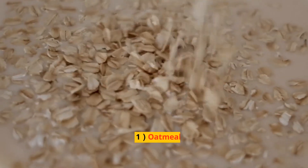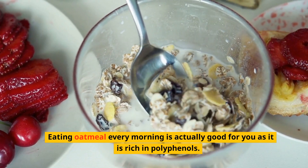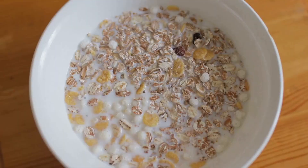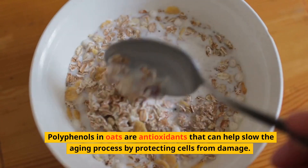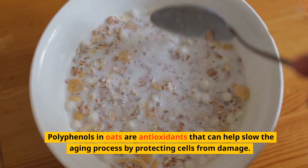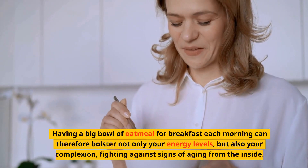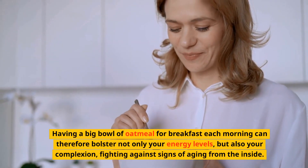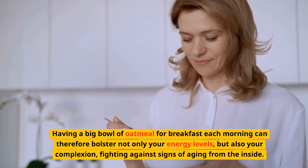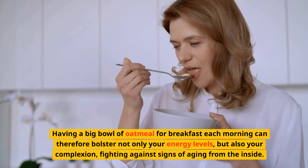One: Oatmeal. Eating oatmeal every morning is actually good for you as it is rich in polyphenols. Polyphenols in oats are antioxidants that can help slow the aging process by protecting cells from damage. Having a big bowl of oatmeal for breakfast each morning can foster not only your energy levels but also your complexion, fighting against signs of aging from the inside.